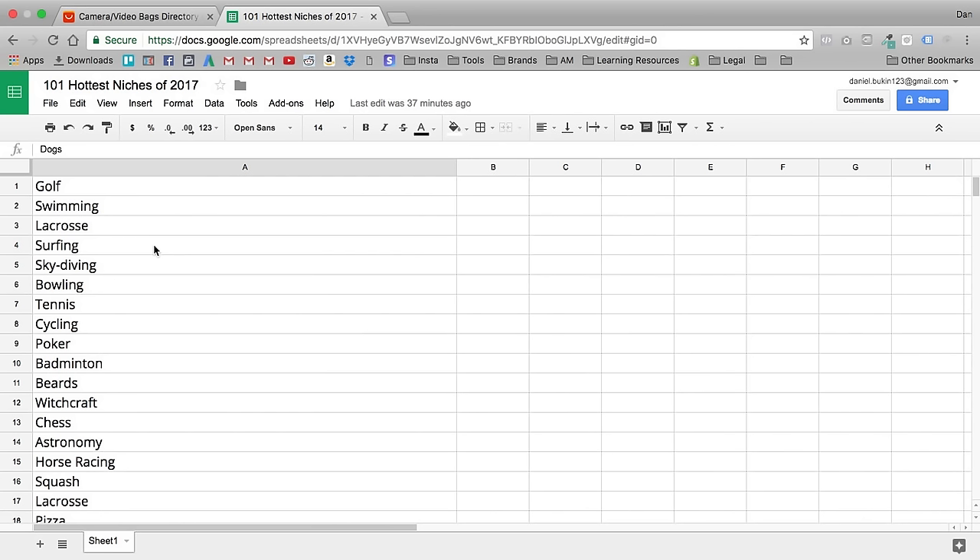If you want to access this list, just follow the link in the bio to get the full list of 101 niches you can target in 2017. Without further ado, thank you so much for watching. If you have any comments, questions, or concerns, drop a comment. If you enjoyed this video, leave a like, comment, subscribe, and I will see all of you in the next video.